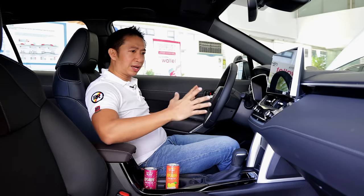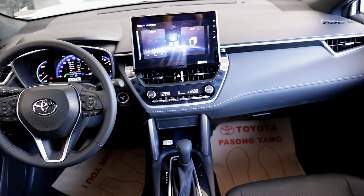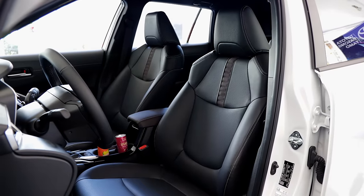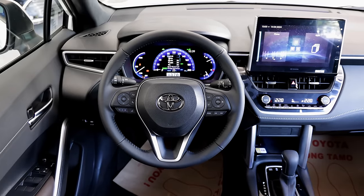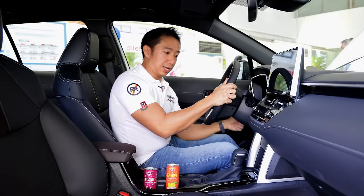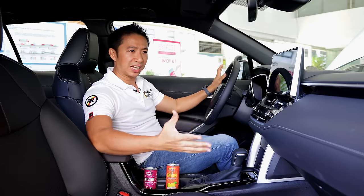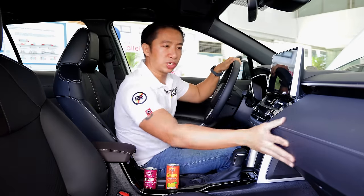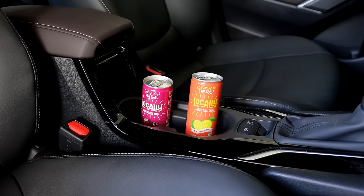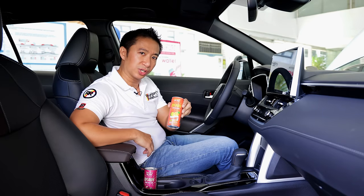Everything else here is pretty much a carryover from the pre-facelift variant. The mid-spec V trim gets black leather seats with a power function for the driver. We also have a leather-wrapped steering wheel that adjusts for tilt and telescoping. Everything else in the cabin is largely the same in terms of design and materials — soft-touch materials on the middle dashboard, padding on the door cards, and a pair of cup holders in the middle.